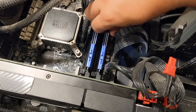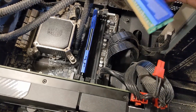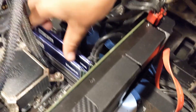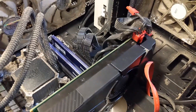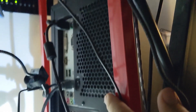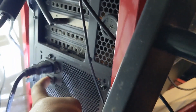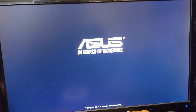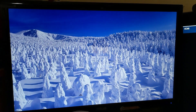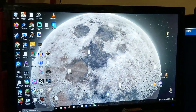Plugging everything in. I was gonna do the RAM separately in case one of the parts didn't work, so I would know which part was the problem. But then I would have to take it in and out at least two times. I did everything at once with the hopes that I wouldn't have to do more things.